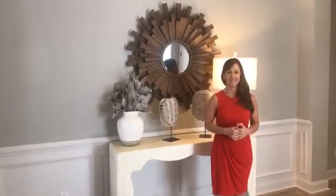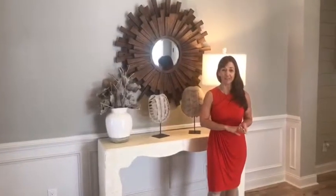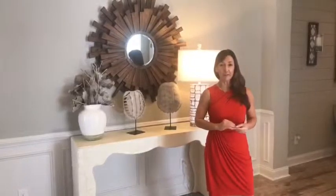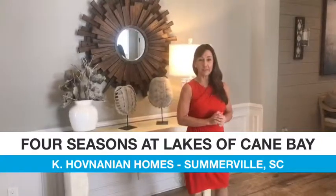Blanche Sullivan is going to be showing us around the Mont Blanc plan. Hello and welcome to K. Hovnanian's Four Seasons at Lakes of Cane Bay. I am here today to take you on a tour of our beautiful Mont Blanc home design in this wonderful community in Somerville, South Carolina, not too far from Charleston.